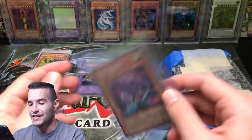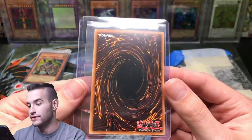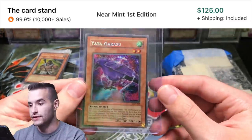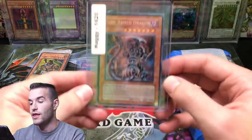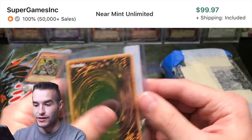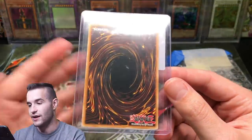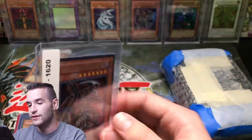Yatagarasu First Edition - just check that out. The centering is classic LOD - it's terrible. This card has gotten really expensive recently, it's gotten crazy. So I now have an unlimited and a first edition. Then a card I've never owned - a Dark Armed Dragon. This one I think I'm probably going to keep because it is near mint condition. I've never had one of those as an ulti or secret.